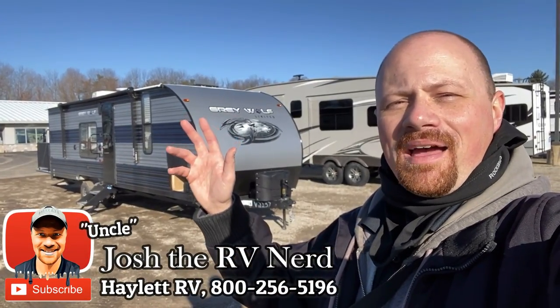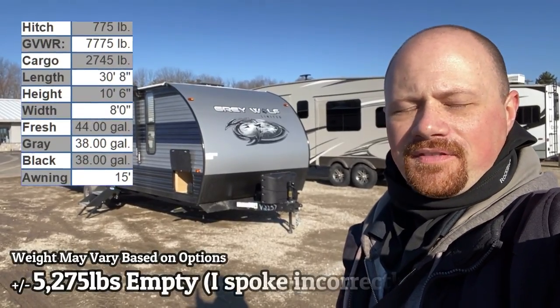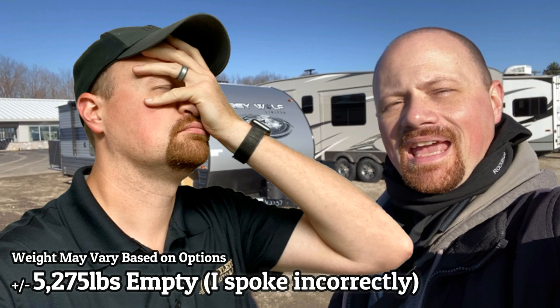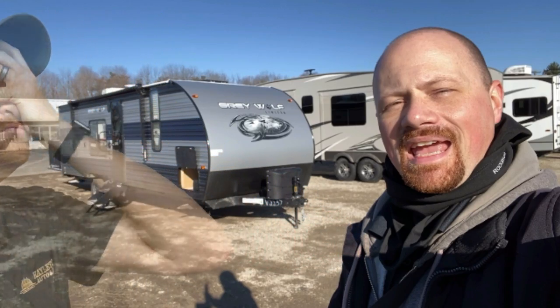Hey everybody, welcome to Hayload RV. My name is Josh and her name is 26RR Greywolf, coming in a little bit over 5,700 pounds. But it was not 5,720-some odd pounds as Josh had stated. As my friend Andy Dufresne from Shawshank Prison will tell you, it was in fact 5,275 pounds dry weight. Josh should get caffeinated before recording these videos. Thank you and apologies for the confusion.